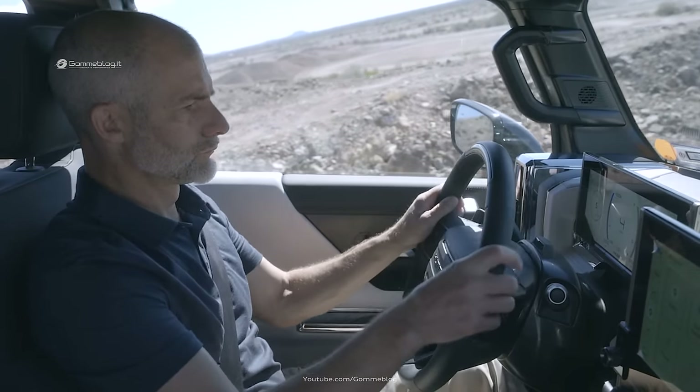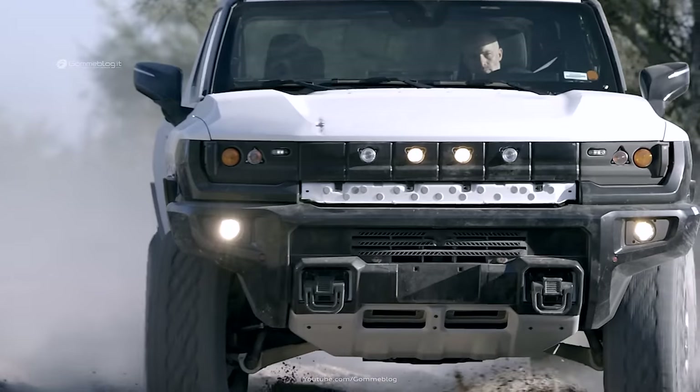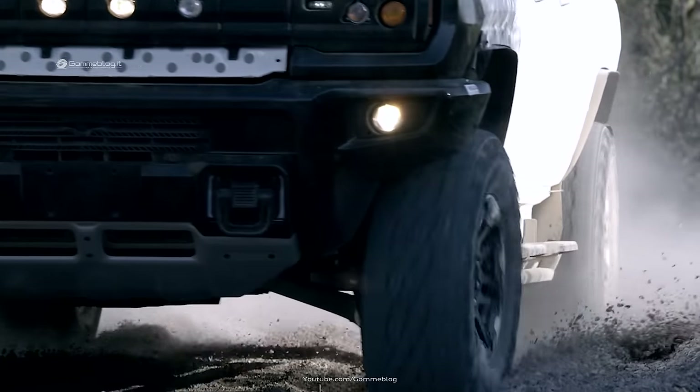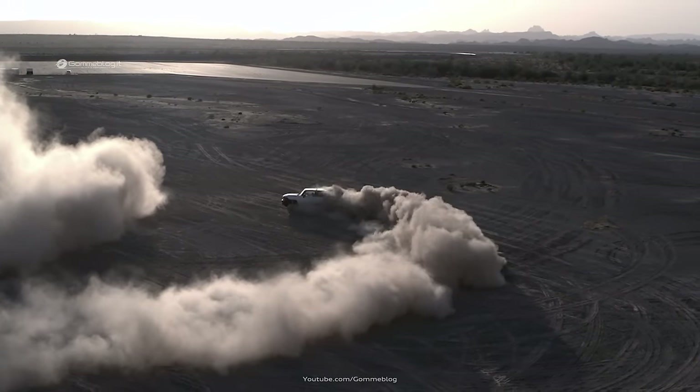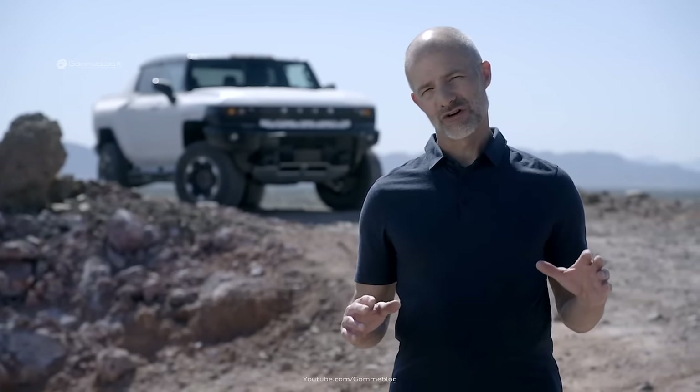Our job with this pre-production testing is to refine the vehicle's physical capabilities — everything from propulsion, chassis controls, and the e-wheel drive system, to steering, braking, and suspension components. Just about every aspect of the vehicle gets put through the paces to elevate its ride and handling characteristics.